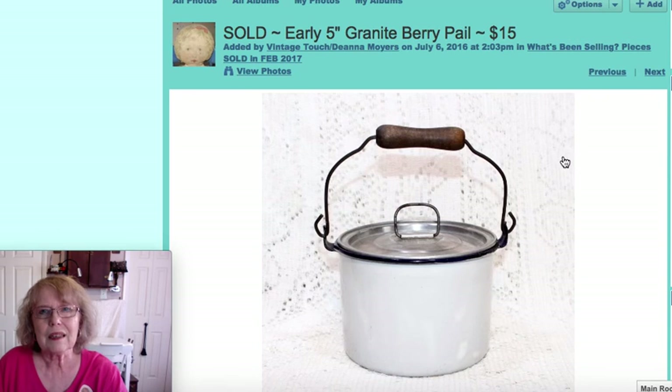This was a little granite berry pail, five inches tall, with an aluminum lid. That one sold for $15.